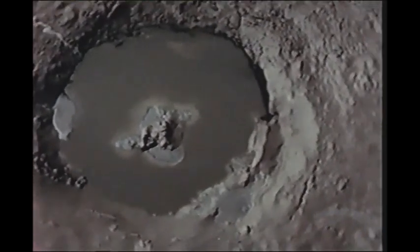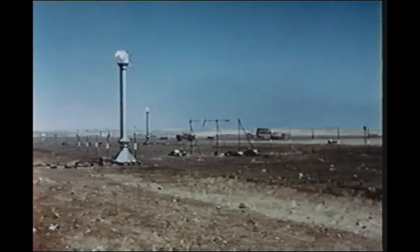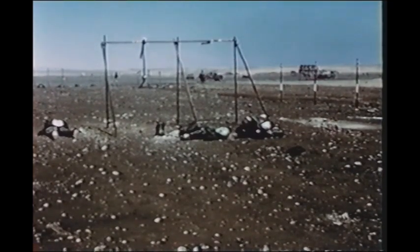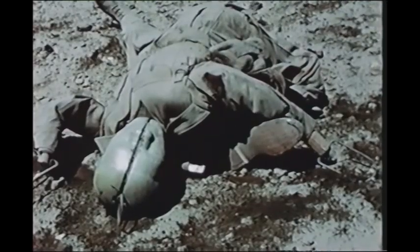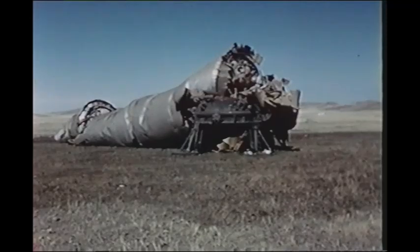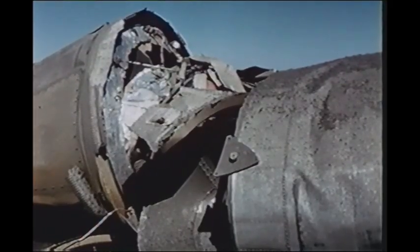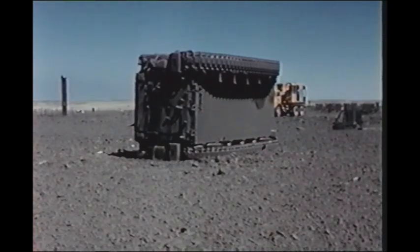Immediately after the all-clear, teams entered the test site to recover the targets and to examine the gauges and recording devices. The recording cameras were found intact on their towers, having faithfully recorded all events for future interpretation. Many of the individual targets were moved by the shockwave and suffered varying degrees of damage. Damage to some of the rockets was spectacular. Two of the armored personnel carriers were turned on their sides.